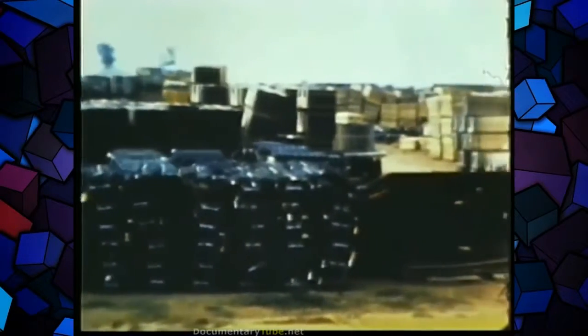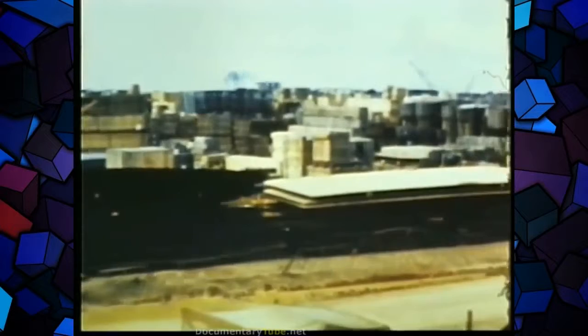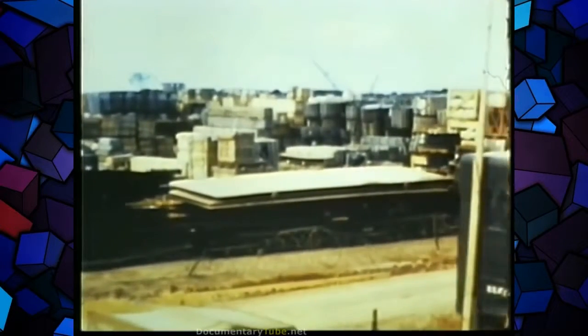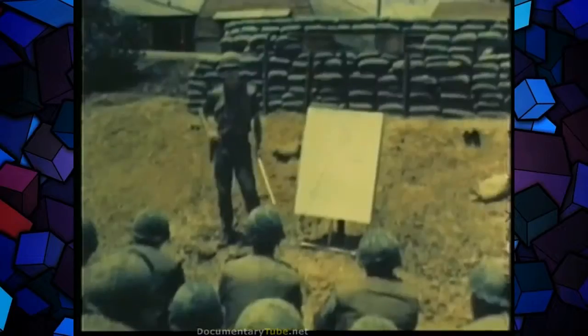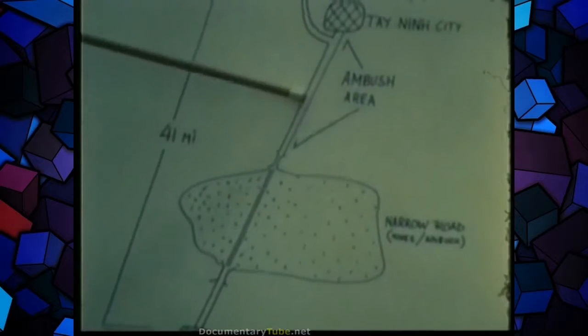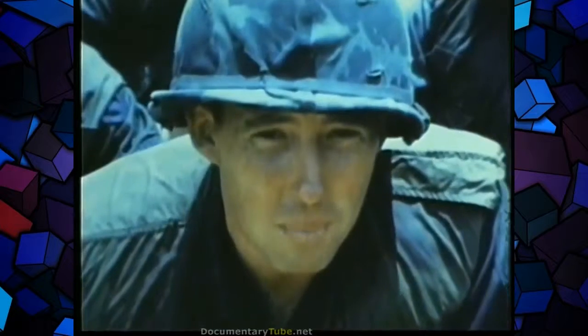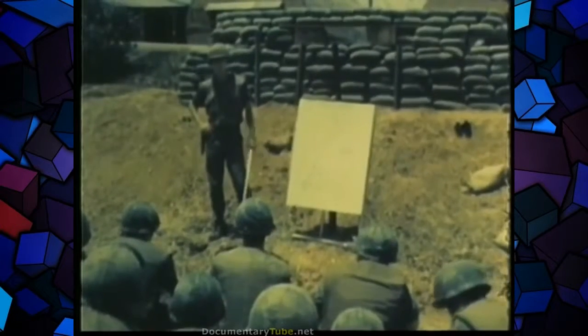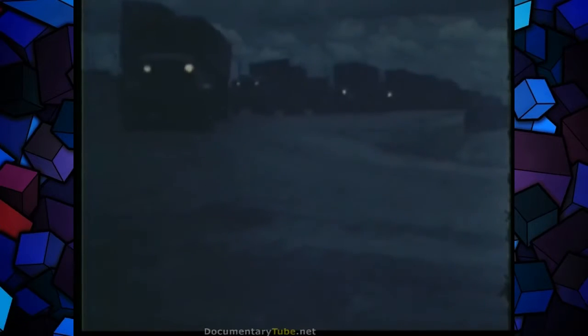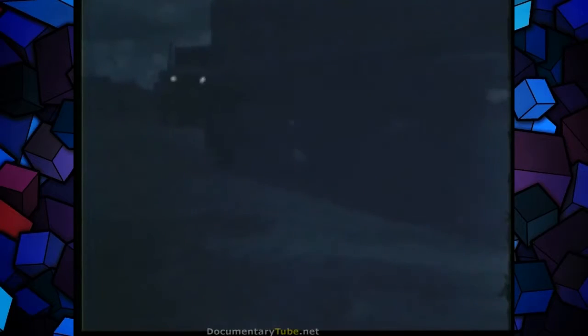From ammunition to rations, from gasoline to bridges, from medical supplies to housing, the 1st Logistical Command supports the soldier in the field with everything he needs to sustain his combat mission. Before setting out in supply convoys, drivers of Army trucks are briefed on possible hazards ahead. These men carry weapons and know how to use them should the Viet Cong attack the convoy.